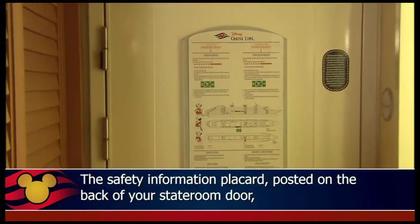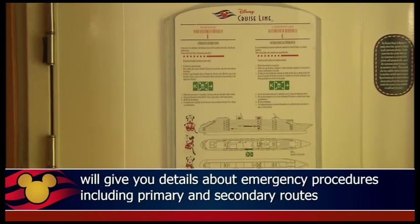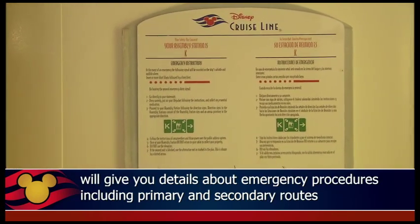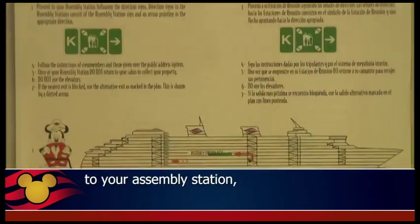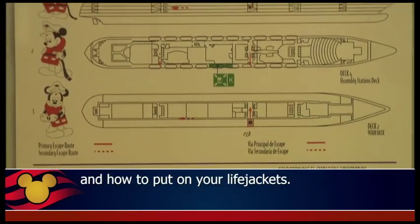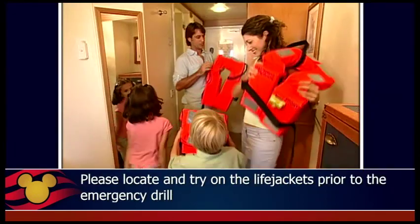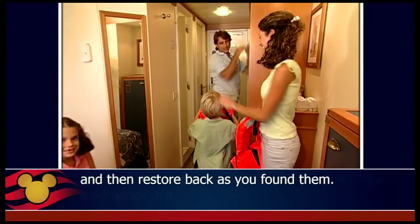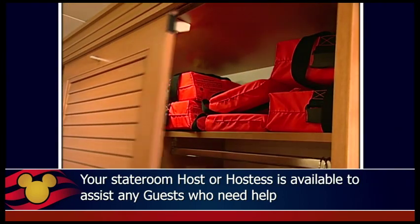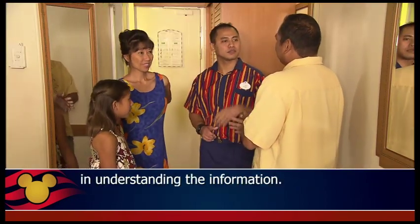The safety information placard posted on the back of your stateroom door will give you details about emergency procedures, including primary and secondary routes to your assembly station, information on how to follow low-level lighting during an emergency, and how to put on your life jackets. Please locate and try on the life jackets prior to the emergency drill, and then restore them back as you found them. Your stateroom host or hostess is available to assist any guests who need help understanding the information.